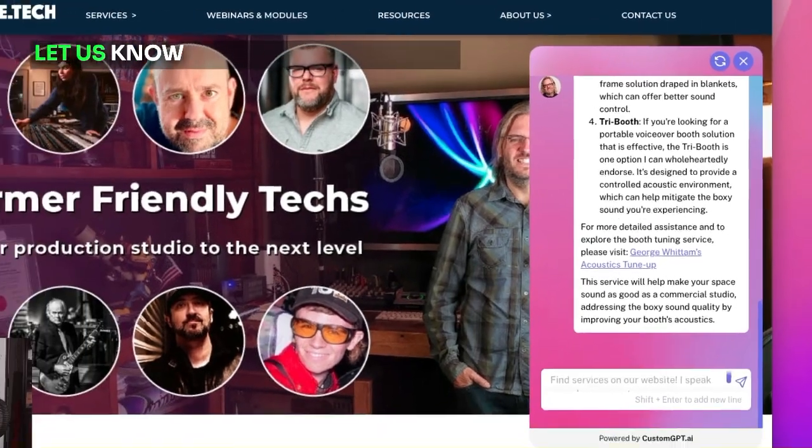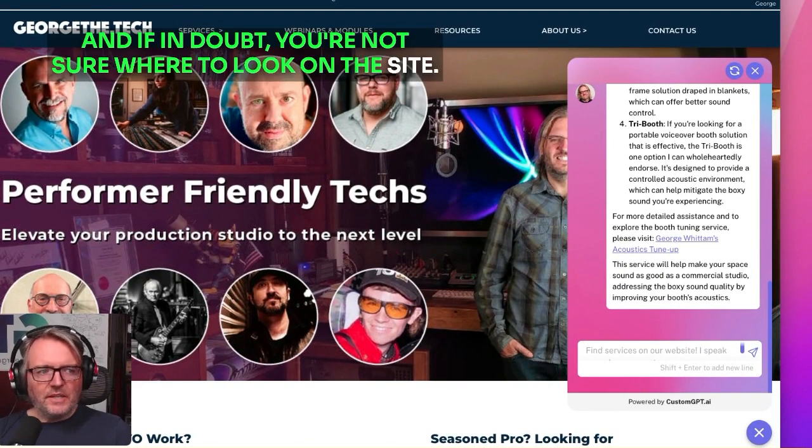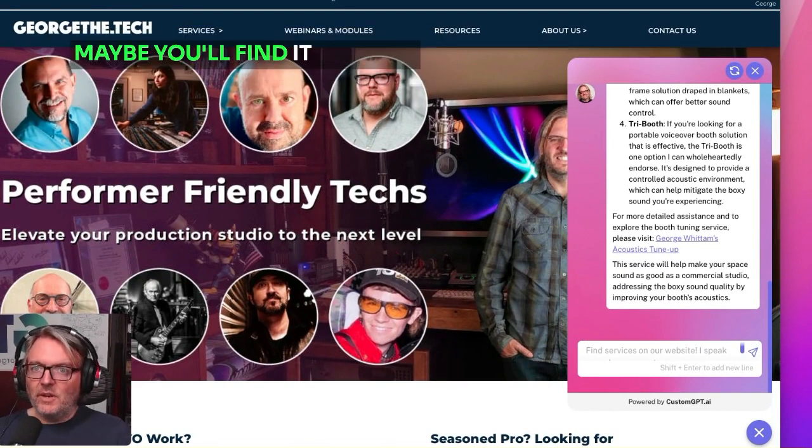So give it a shot. Let us know how we can help you. And if in doubt, you're not sure where to look on the site, give our little chatbot a try. Maybe you'll find it helpful.